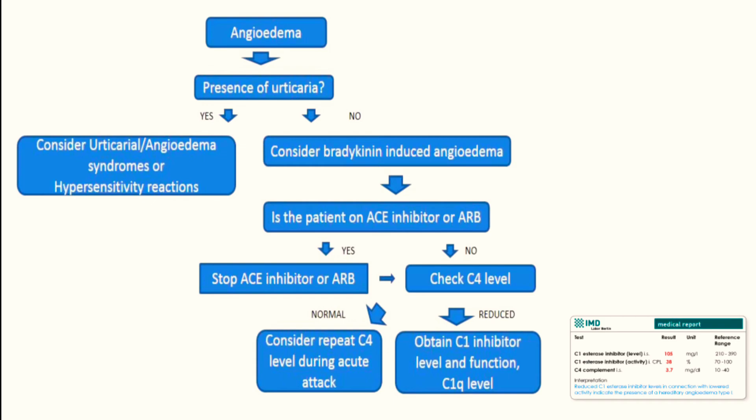This is the approach toward a patient who is having angioedema. Whenever we get an angioedema case in the emergency room, always look for any other type of allergic reactions or rashes on the patient — that will give you a clue. Family history is very important, and history of ACE inhibitor intake is also very important.